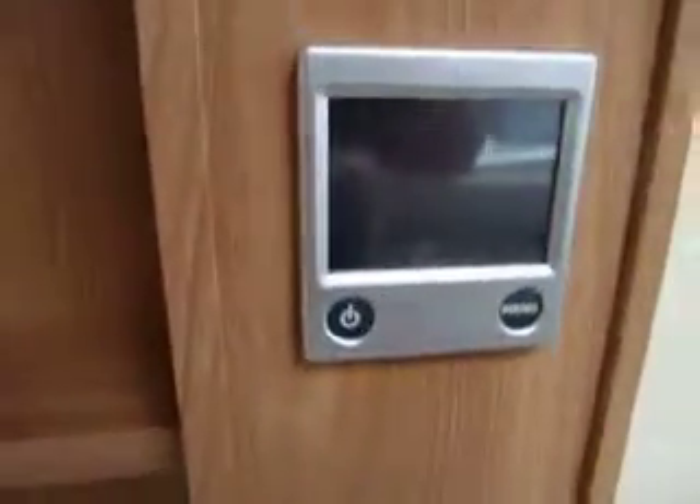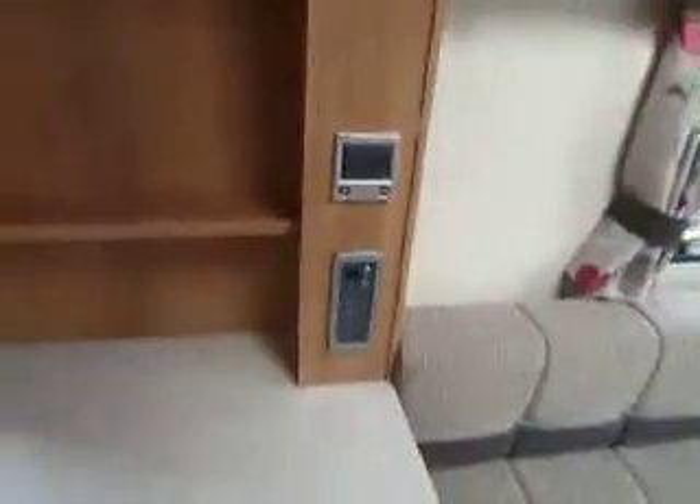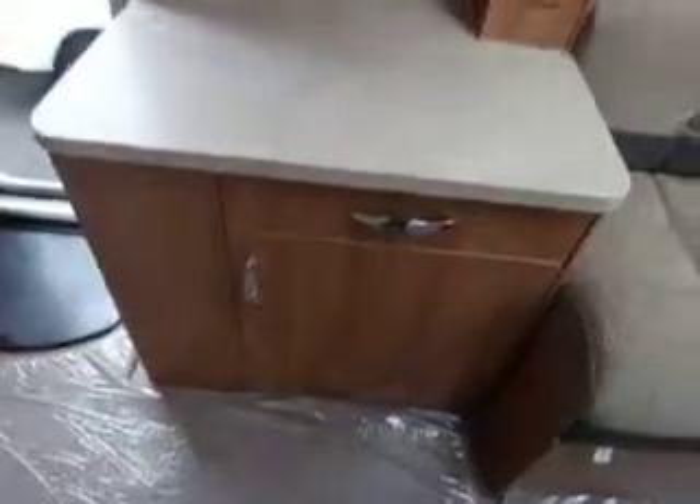Behind me we have a nice worktop. That's the Aldi central heating control panel, and more storage underneath.